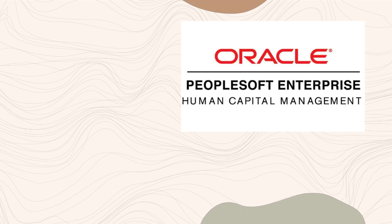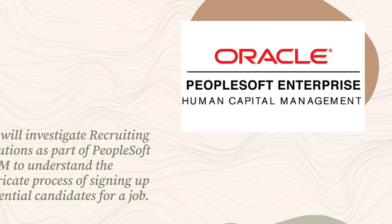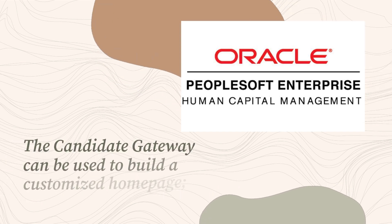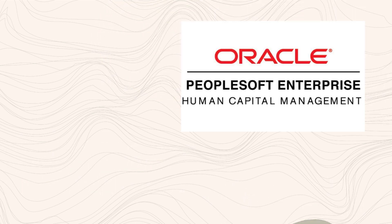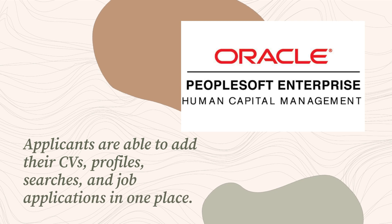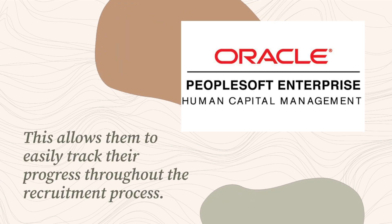We will investigate recruiting solutions as part of PeopleSoft HCM to understand the intricate process of signing up potential candidates for a job. The candidate gateway can be used to build a customized homepage. Applicants are able to add their CVs, profiles, searches, and job applications in one place, allowing them to easily track their progress throughout the recruitment process.